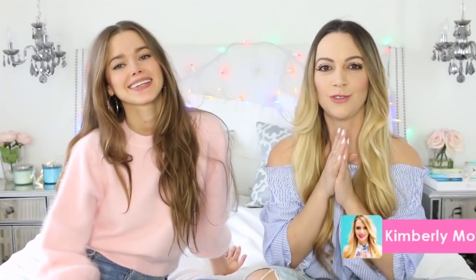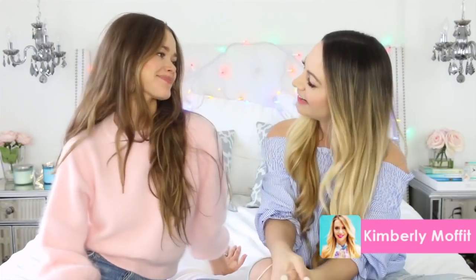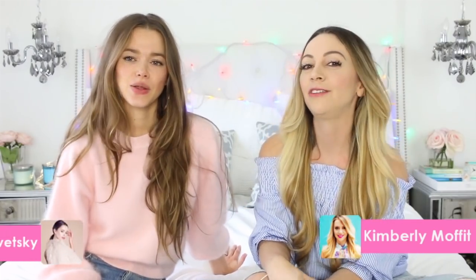What is up everybody? It's Kimberly. Welcome back to my channel and I want to introduce you to my friend Valeria. Hello. She is from the channel Valeria Lipovetsky here on YouTube, and today we are collaborating about a very, very important subject: how to look good in every picture.